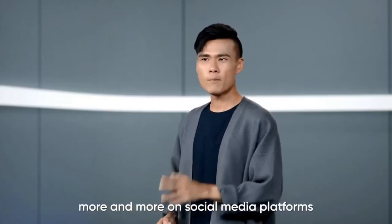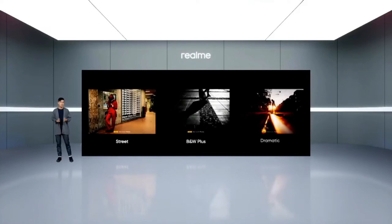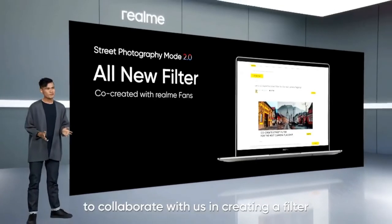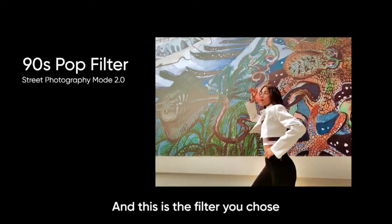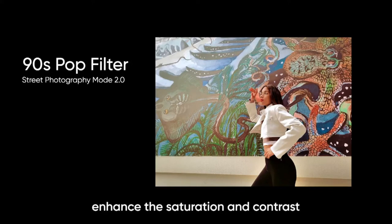As we share our photos more and more on social media platforms, the use of filters has essentially become second nature. This is why we included three street photography filters in street photography mode 1.0, each designed to help add that classic analog look to your shots. For street photography mode 2.0, we have invited our Realme fans to collaborate with us in creating a filter that encapsulates the Realme style. We are calling it Nighties Pop. It is perfectly suited for both street photography and everyday snapshots, designed to enhance saturation and contrast to evoke the vintage feel of the nineties.